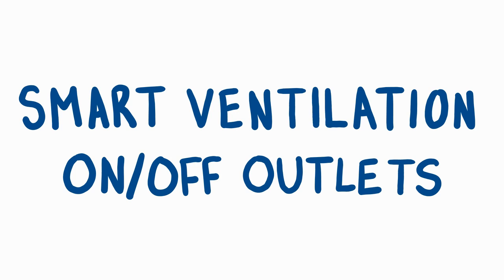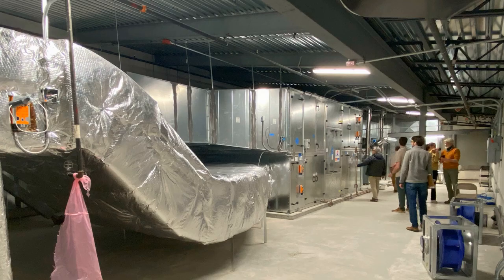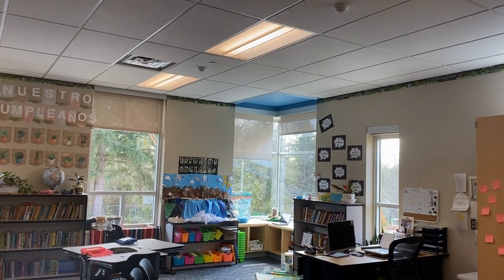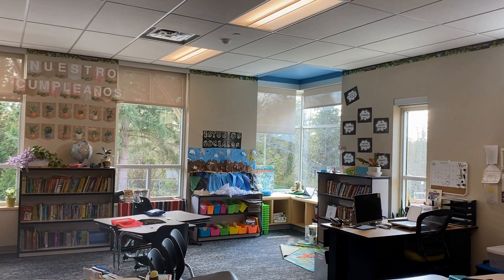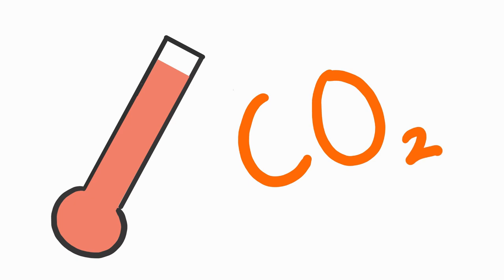We all need oxygen to breathe. Buildings are required to have a ventilation system to filter in fresh air for us to breathe. But during lunch and recess, the classrooms are empty — there's no need for fresh air. This is where occupancy sensors come in. Just like a thermometer measuring the temperature of the air, an occupancy sensor measures the level of CO2, carbon dioxide, in the air.